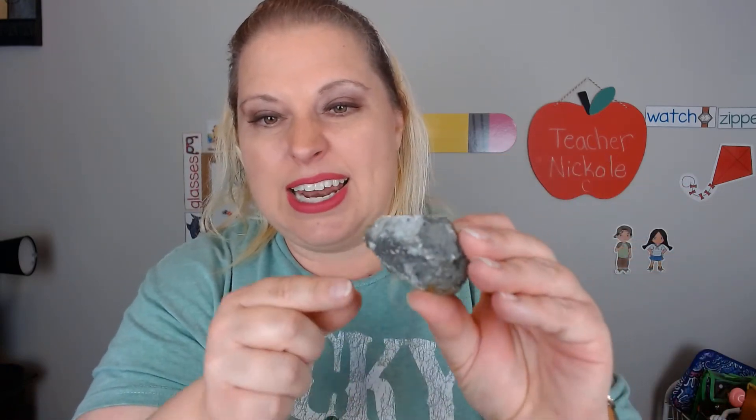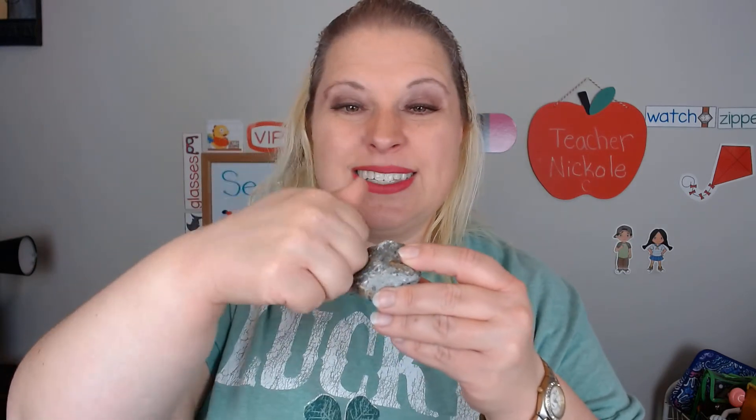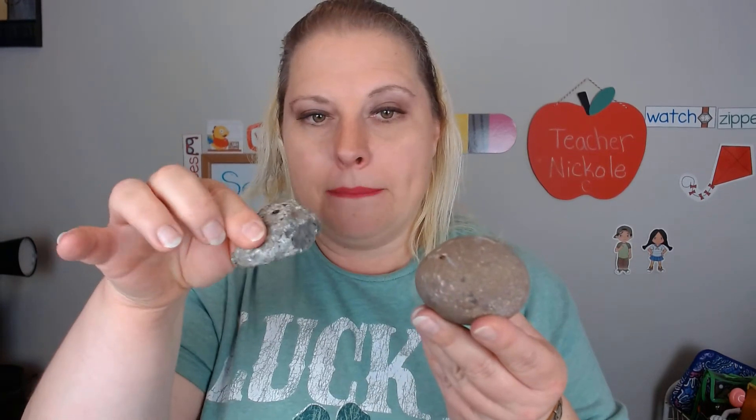Now you cannot feel them like I can, but you can see — this is a rock, and it is very bumpy and rough and it is hard. Do you see this? But look, I found another rock. It is smooth. It is not bumpy. These are two different textures. You can see that it is smooth, but I can touch and feel that it is smooth.